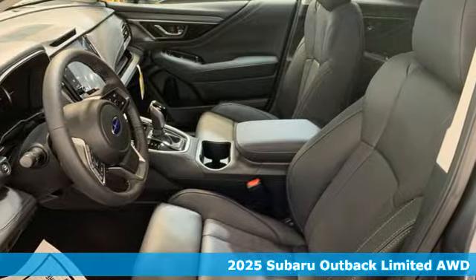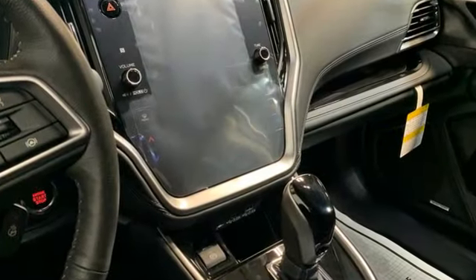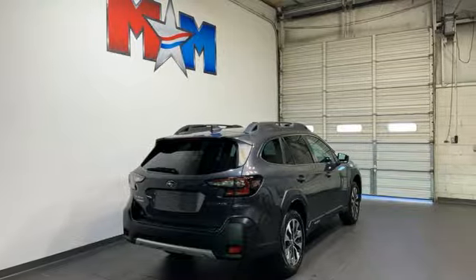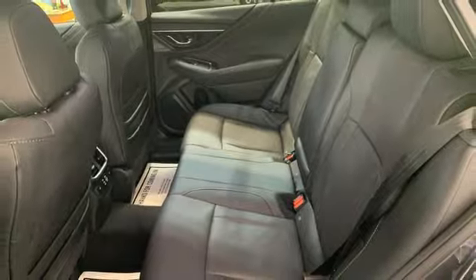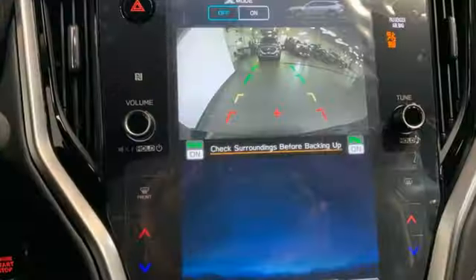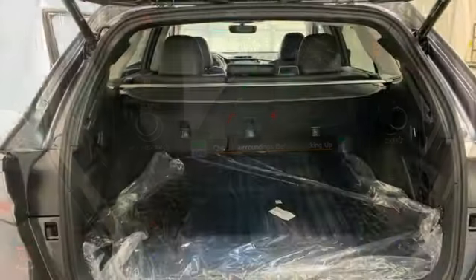It comes with all the amenities you need: continuously variable automatic transmission, heated leather bucket seats, integrated navigation system with voice activation, steering assist cruise control, dual zone climate control, memory exterior door mirror settings, streaming audio, hands-free liftgate, memory climate control settings, and H4 engine.